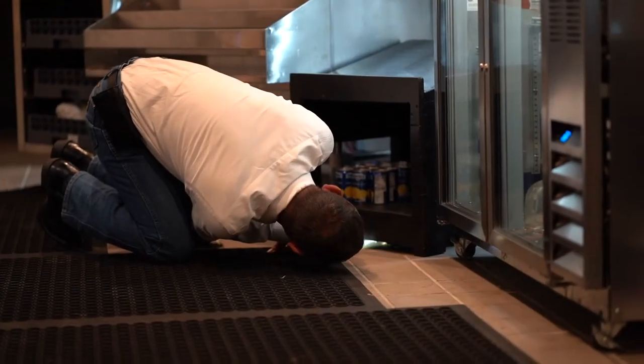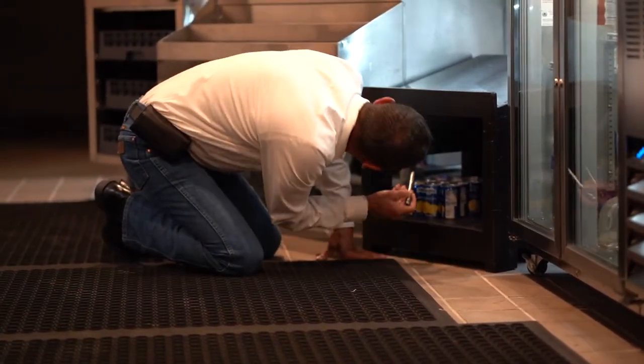German roaches find their way into a commercial kitchen from the deliveries made to the establishment. Without proper preventative service, they will get out of control.